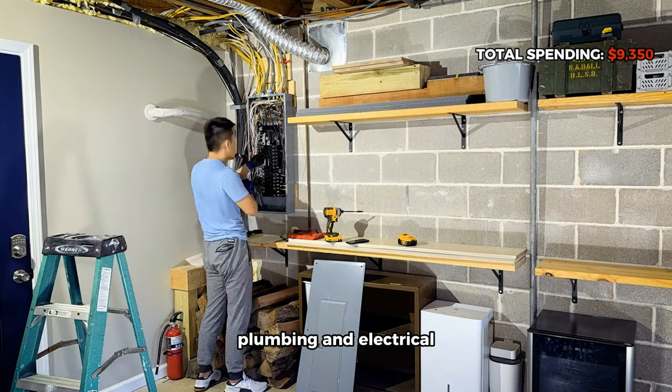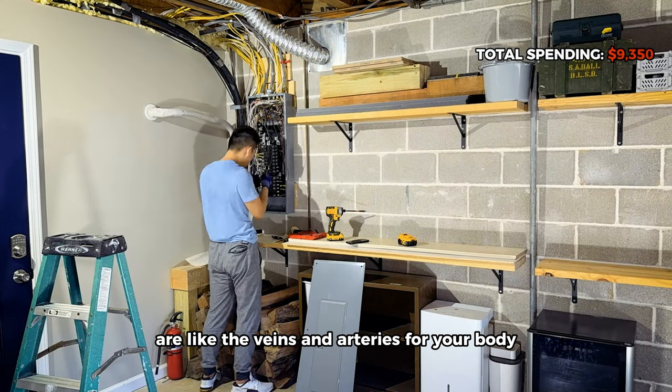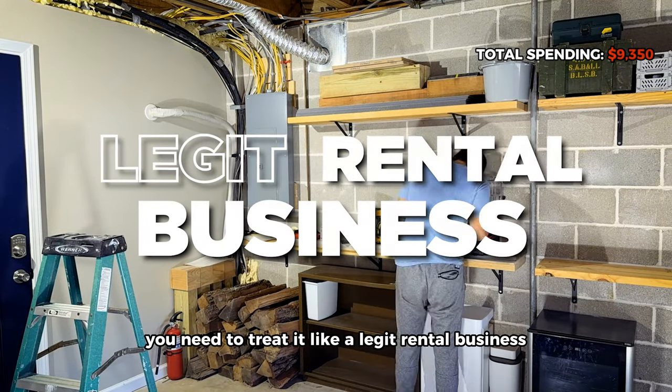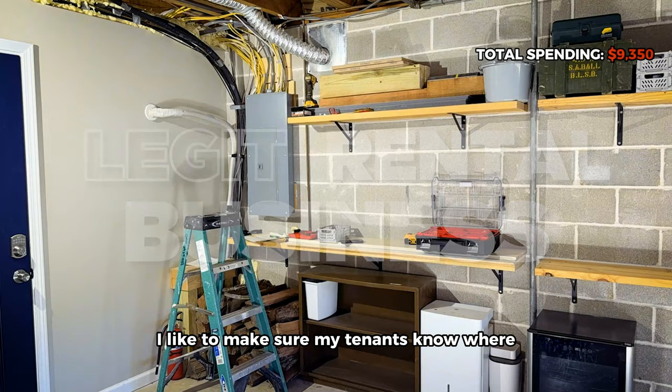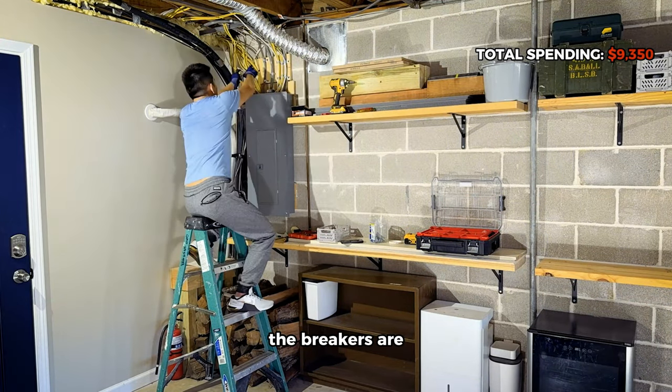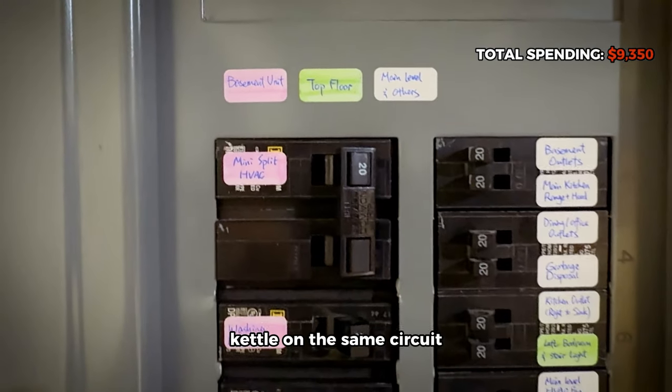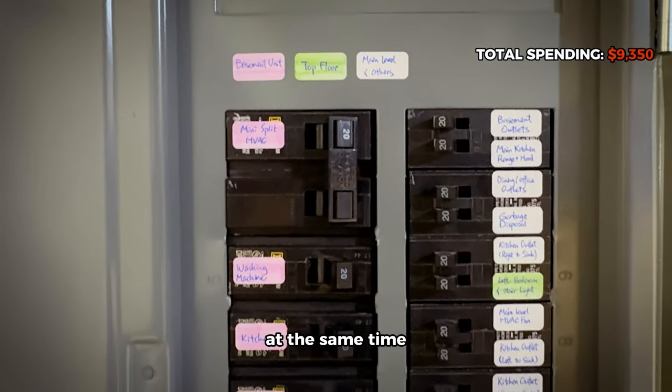For every property, plumbing and electrical are like the veins and arteries of your body — you don't see them every day, but you cannot live without them. You need to treat this like a legit rental business. I make sure my tenants know where the breakers are and have access to them, in case they decide to plug in a hair dryer, bread toaster, and water kettle on the same circuit all at the same time.